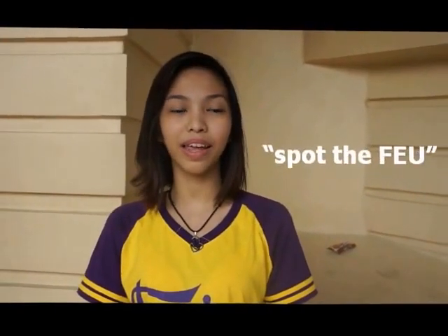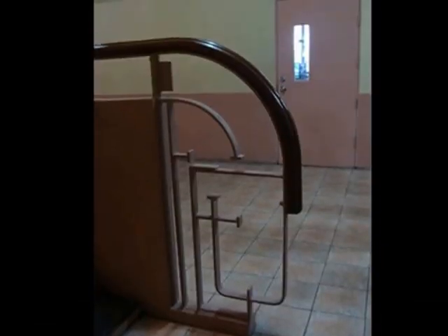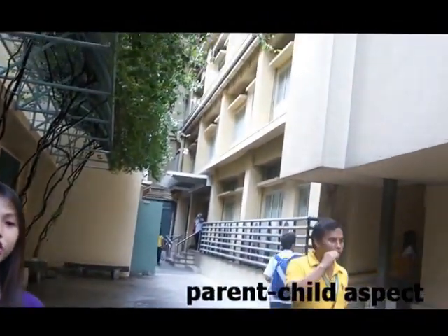One fun thing you can do while in the FEU campus is play a little game and look for the toss button in the campus. FEU likes to place its marking spot throughout the campus, which is another testament to the campus identity. One notable aspect of the Dalfreda Reyes Hall is its relationship with the Northern Gate — both being the work of Pablo Antonio and his son Pablo Antonio Jr. for the Northern Gate.